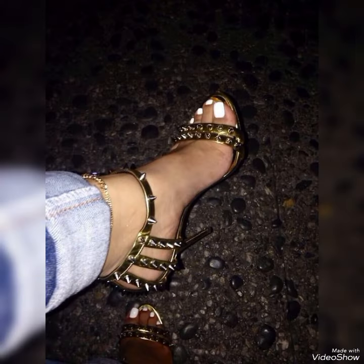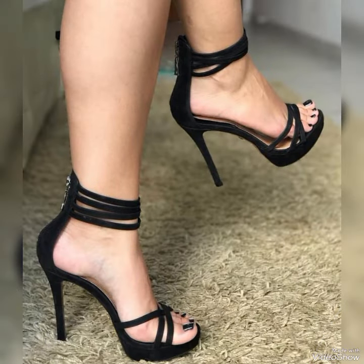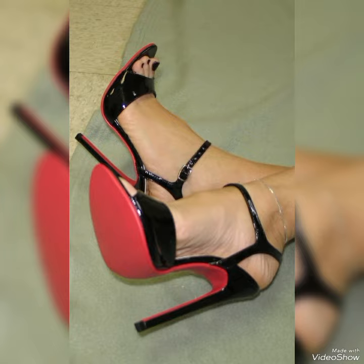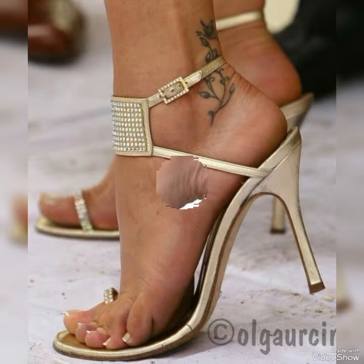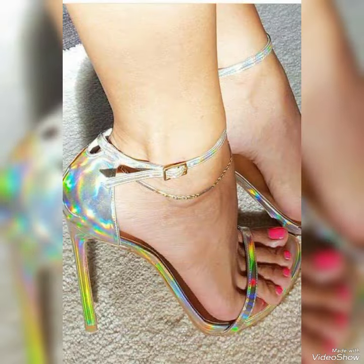Our sandals feature a sleek and slender high heel, perfect for lengthening your legs and creating an illusion of height. The straps wrap delicately around your feet, providing support while showcasing your beautiful pedicure.